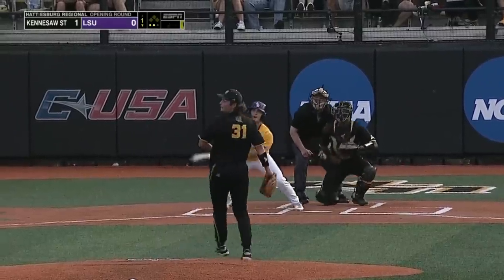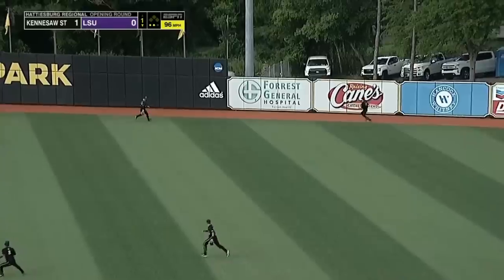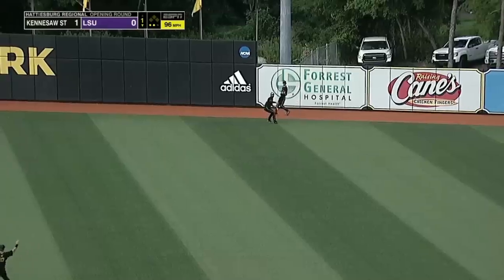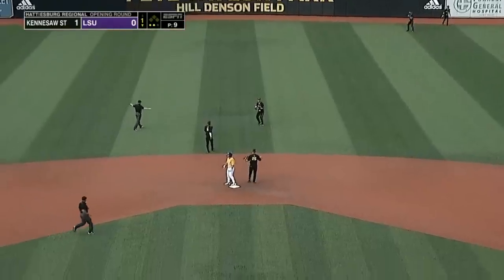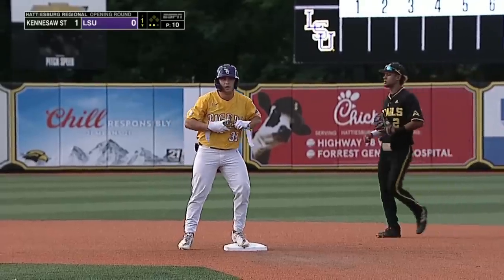Whatever draft board you look at, Barry is a sure-fired first-round pick. This one hit well off the bat of Pearson out to right center field, into the gap, one hop off the wall. And Pearson standing with a two-out double — first hit of the game for the Tigers.